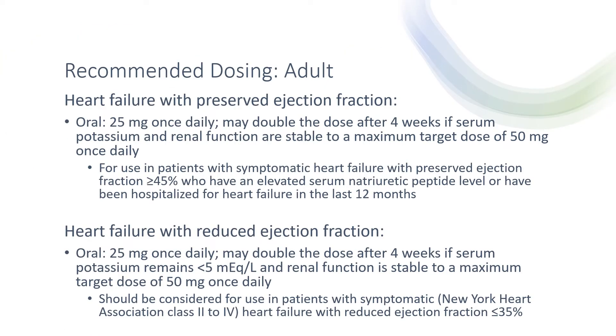For recommended dosing in heart failure with preserved ejection fraction, the initial dose is 25 mg once daily. This dose can be doubled after four weeks if serum potassium and renal function are stable, to a maximum target dose of 50 mg once daily. Note this is only for use in patients with symptomatic heart failure with preserved ejection fraction of greater than or equal to 45%, who have an elevated serum natriuretic peptide level or have been hospitalized for heart failure in the last 12 months.